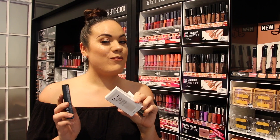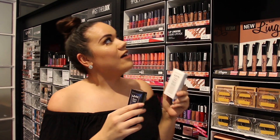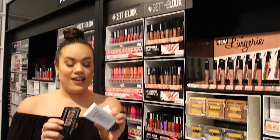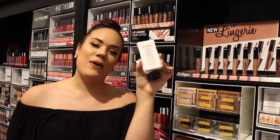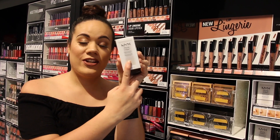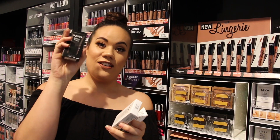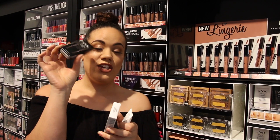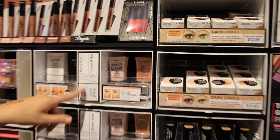First up, we're going to talk about primer. There are different primers available — we've got the Pore Filler, which is pretty similar to the Porefessional Primer, it fills in your pores. And on the other hand you've got the Shine Killer, which will apply to your face and stop shine. These are $24.95.